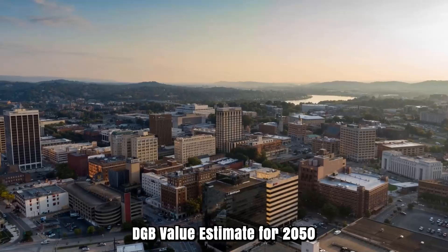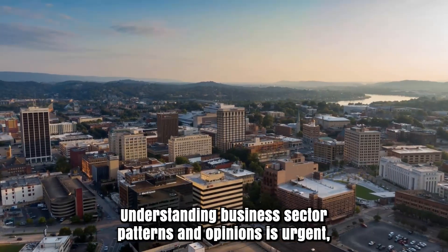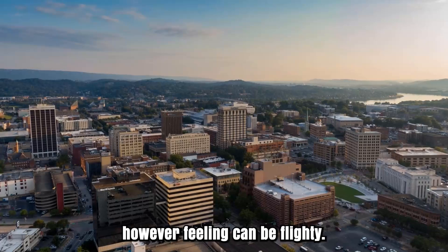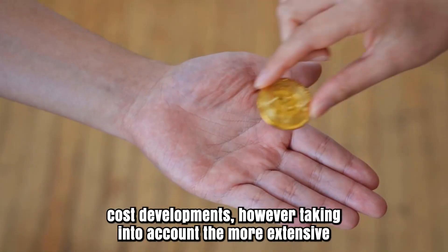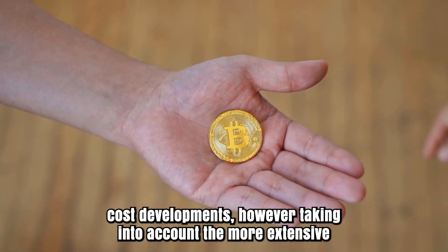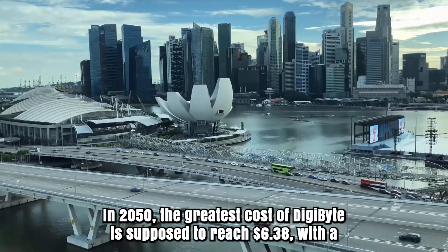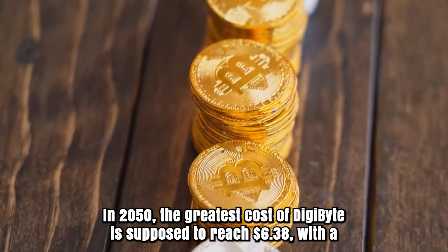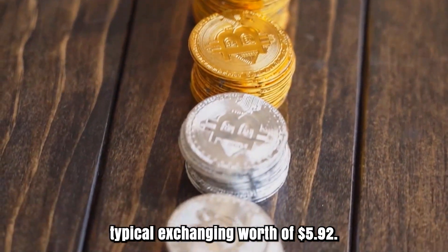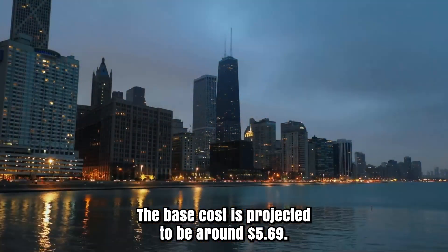Digibyte Price Estimate for 2050: Understanding business sector trends and sentiments is crucial, however sentiment can be unpredictable. Looking at current market dynamics can offer insights into potential cost movements, though considering the broader ecosystem is essential. In 2050, the greatest cost of Digibyte is supposed to reach $6.38, with an average trading price of $5.92. The minimum cost is expected to be around $5.69.